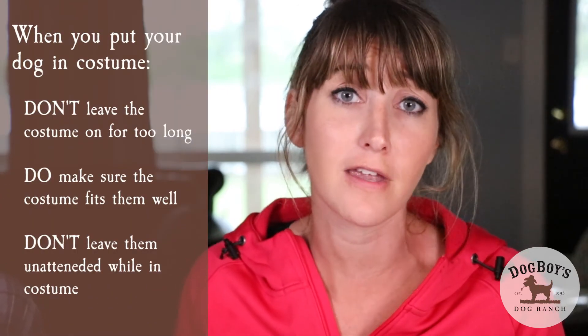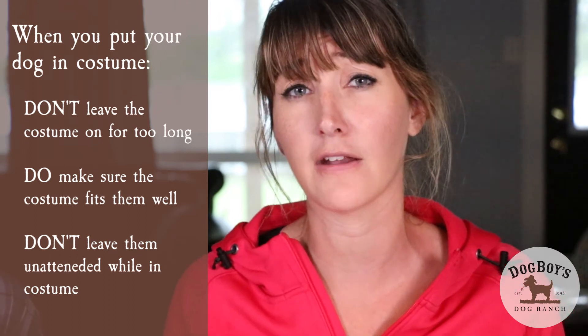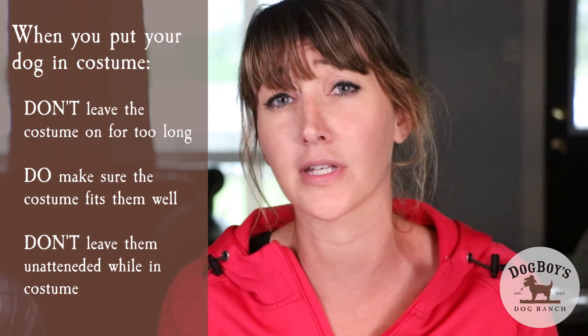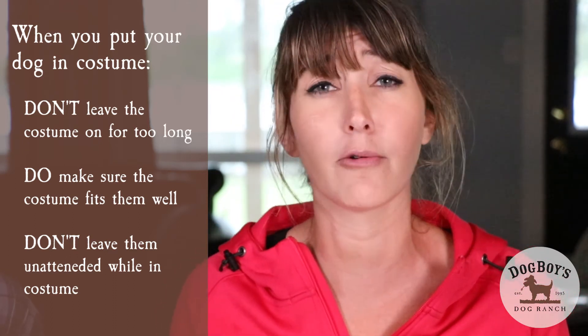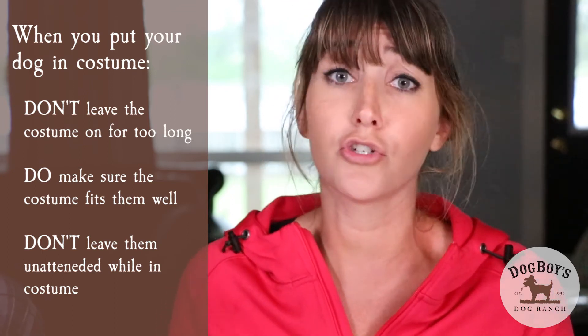For a dog wearing a costume, I would make a couple of recommendations. First, don't leave it on too long — put it on, take some cute pictures, but then take it off and let them get comfortable again. Make sure it fits correctly and isn't causing any pain or irritation. And never leave a dog unattended while wearing a Halloween costume, because they may chew it or ingest it, and that could lead to an obstruction.